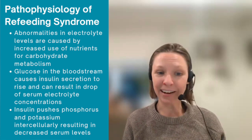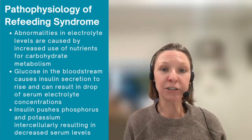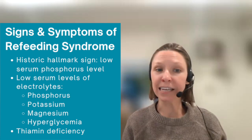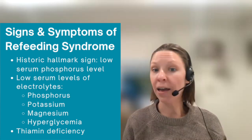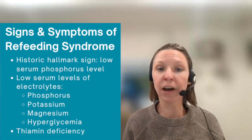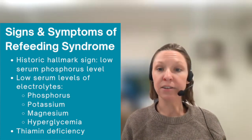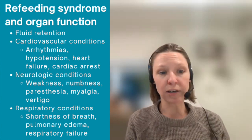The abnormalities related to refeeding syndrome are caused by increased use of nutrients for carbohydrate metabolism when you introduce nutrition. When glucose appears in the bloodstream, insulin secretion rises, and this can result in a drop of serum electrolyte concentrations. For instance, insulin pushes phosphorus and potassium intercellularly, which results in decreased serum levels that you may see in refeeding syndrome. So what are the signs and symptoms? Historically, we think of the hallmark sign of low serum phosphorus level, but refeeding is more than a low serum phosphorus level — it can also result in low serum levels of other electrolytes, including potassium and magnesium, as well as hyperglycemia and thiamine deficiency.